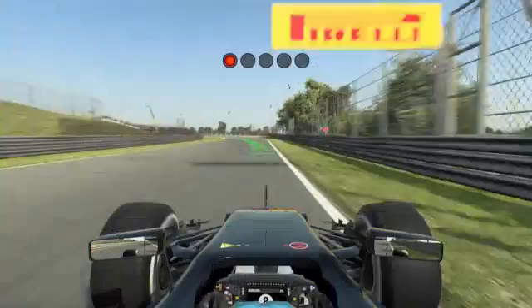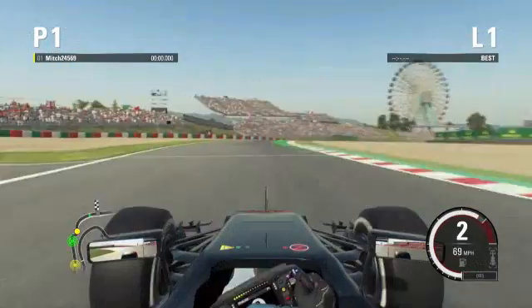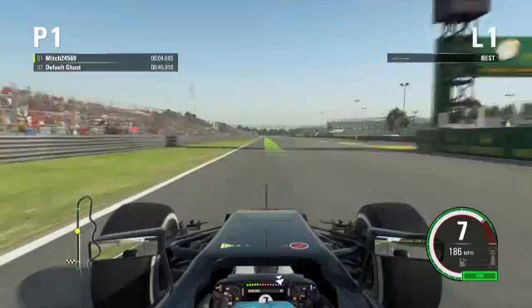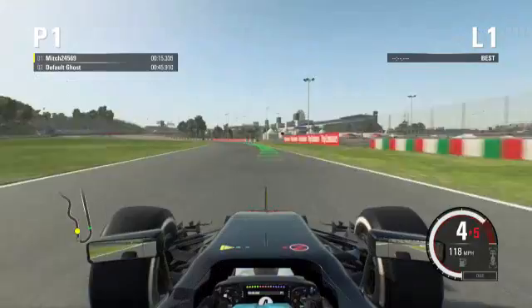Setting up the lap now — you've got to get the chicane right, you've got to get your line right to set up the lap. You've got to get your foot down as early as possible because it is quite a long straight, longer than most people realize. Getting up to eighth gear, coming into turns one and two, it's just slowly taking your foot off the throttle, going down through the gears, and then getting back up.